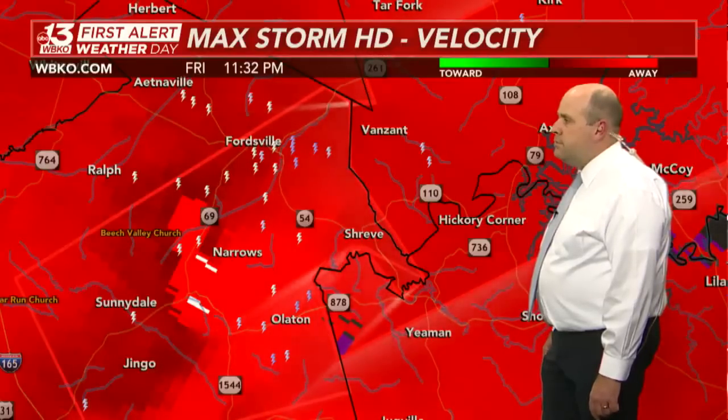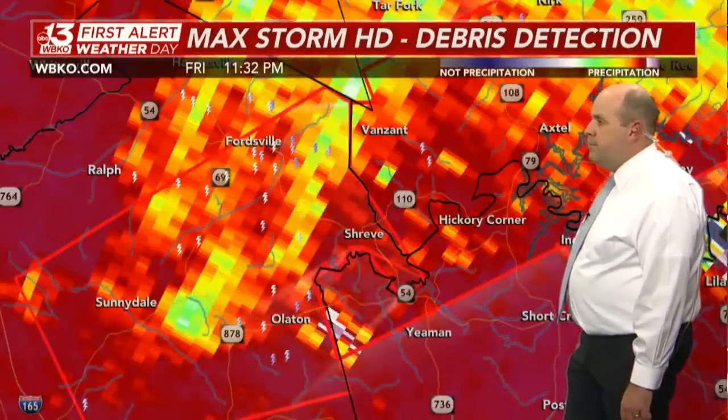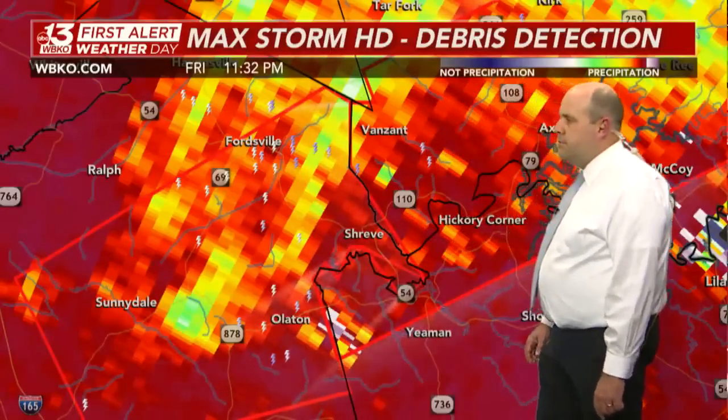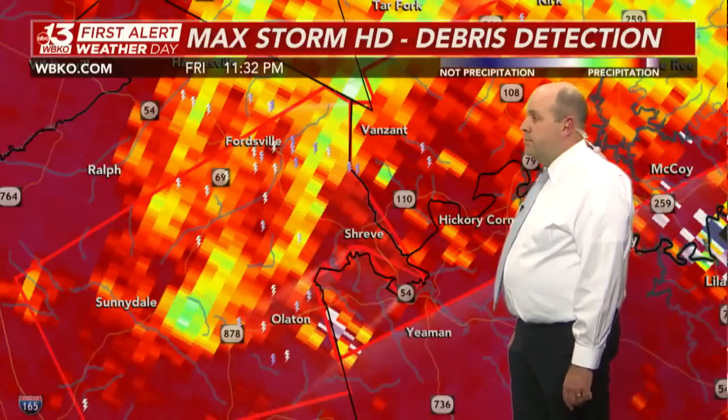What we call debris detection is showing a product with bright green and yellow where that tornado likely is. It's moving off to the north and east very, very fast, and again it's rain-wrapped. Taking a look now at reflectivity — this is the standard radar we show every day — there's a lot of heavy rain associated with this storm, a lot of lightning too.